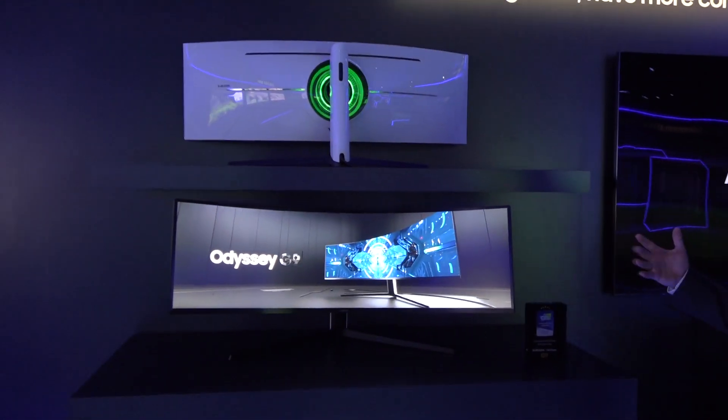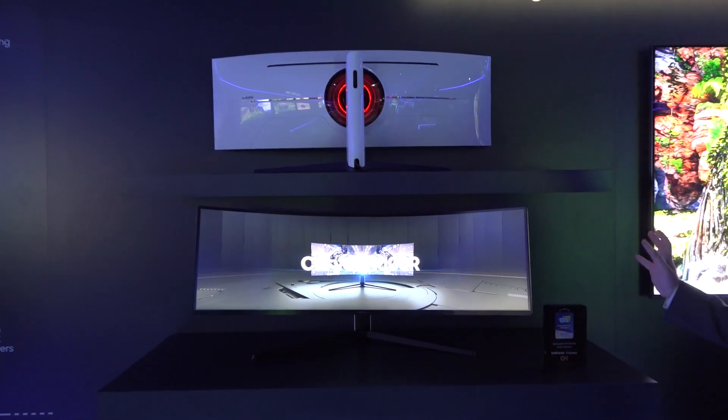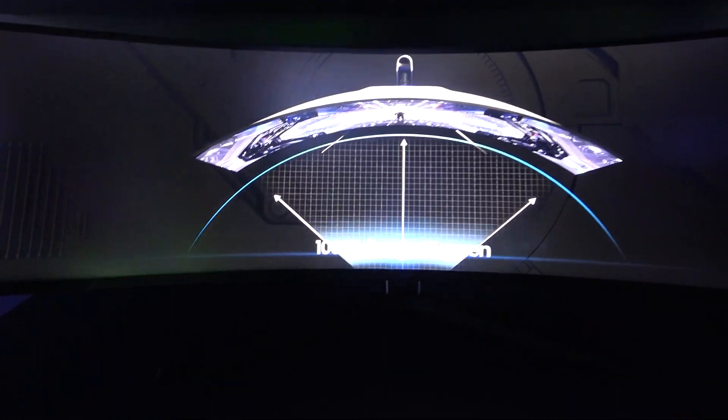We're looking at the Odyssey G9 monitor. It's huge, it's wide — it's effectively a 32 by 9 aspect ratio, 5120 by 1440 resolution. And that said, it's got everything you could possibly want in a monitor.